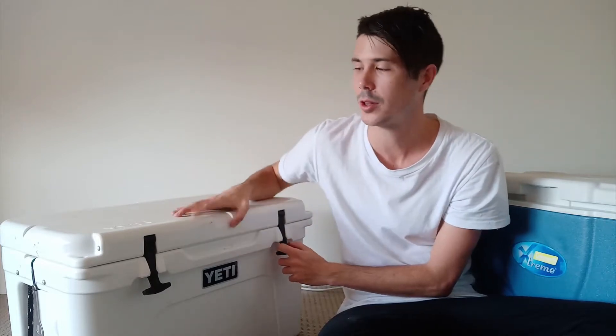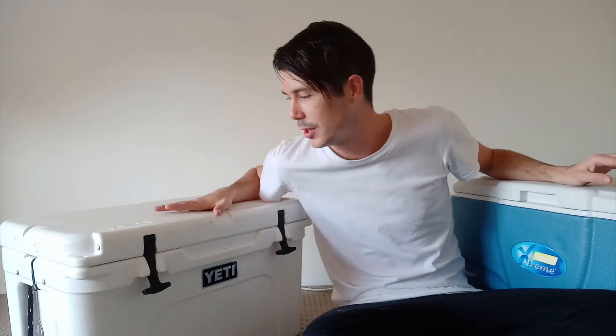I'll link to the Yeti and the Coleman Xtreme below. The Coleman Xtreme is only about $40 to $50 — it's not bear-proof but it's a great cooler. You can check out the Yeti on Amazon for pricing and customer reviews. These are Amazon affiliate links, so if you click them and buy something, I do get a small commission — thanks to everyone who does that, it helps support the channel.